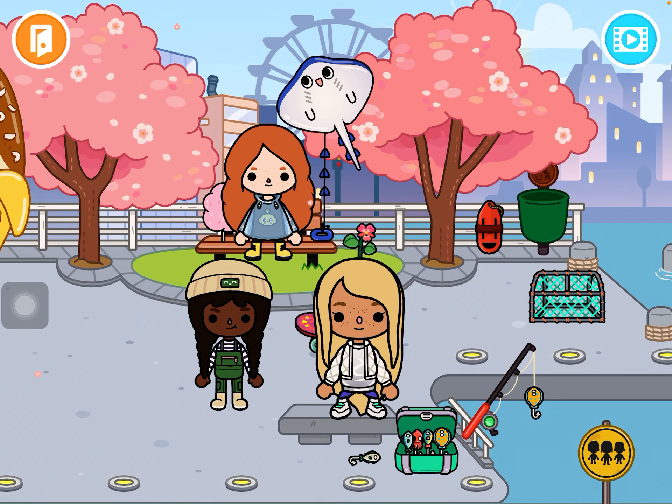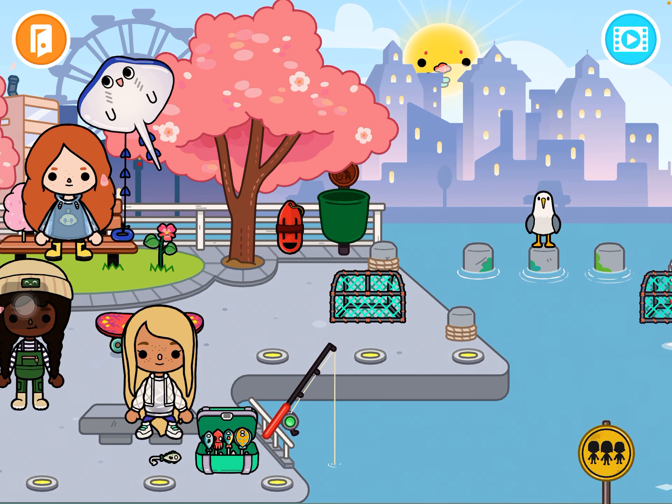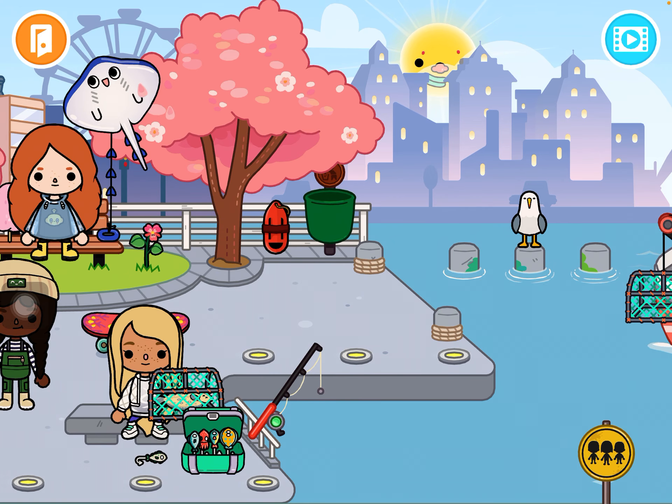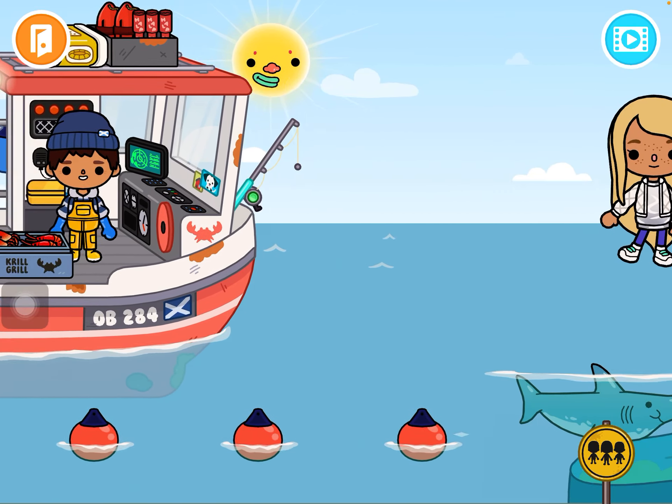You can go fishing here! All you have to do is put the fish on the hook and wait for it to tug — when it tugs, you get a fish. There's also this boat that I really like.